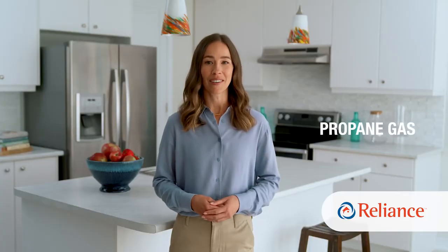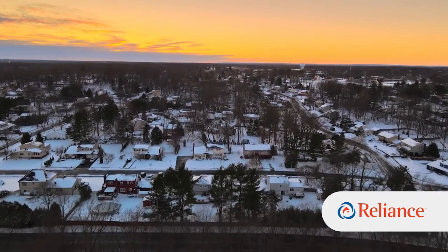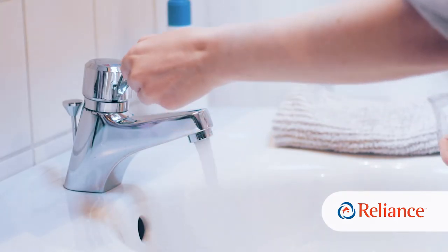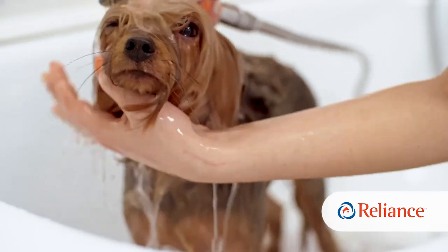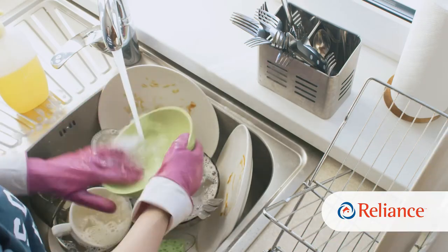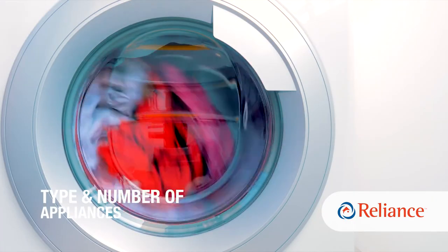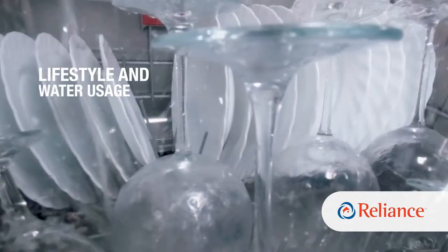Propane gas water heaters may also be your only alternative for a gas heater if you live in a rural area without natural gas lines. Understanding just how much hot water your family normally uses is an important step in determining the size and type of heater you may require. You'll need to consider the number of people in your household, the type and number of water-consuming appliances in your home, as well as your family's lifestyle.